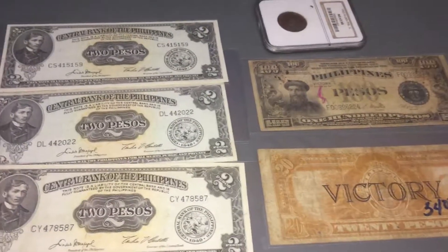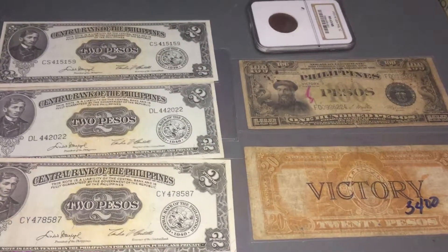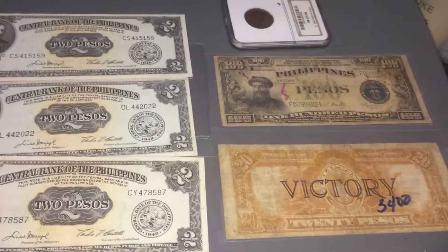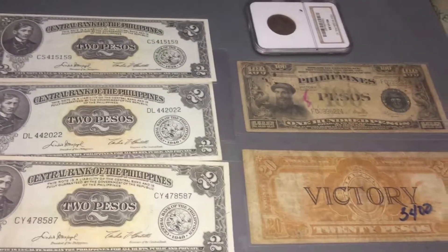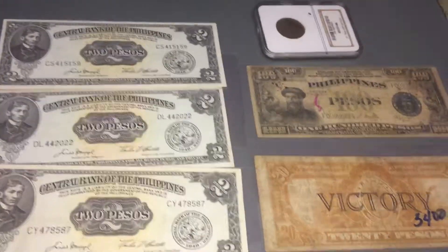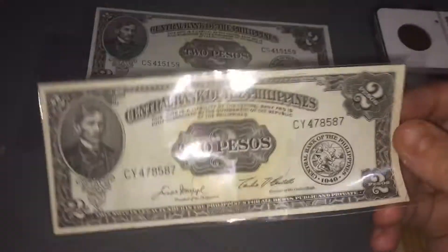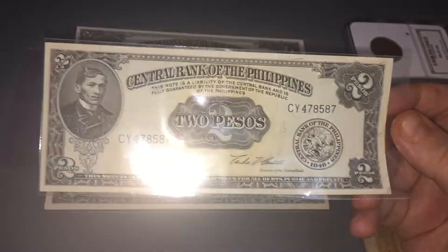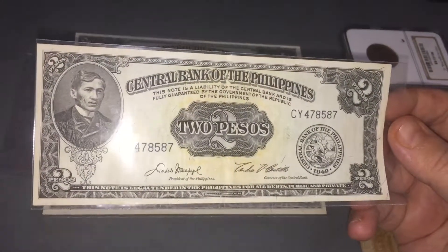What's up guys, World Stacker here - thanks for joining. I'm still here in the Philippines searching for some awesome notes, and I want to show you the latest pickup I got. I got some cool stuff, so I'm gonna start off with these because I don't know what they are. I got them because I got a really good deal on them. They look like 1949 US Philippines two peso notes.